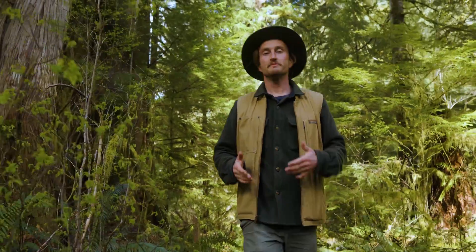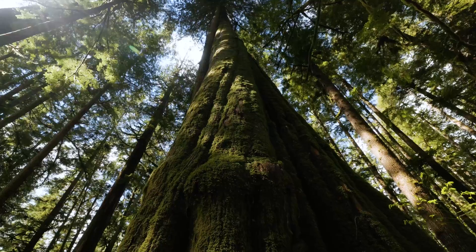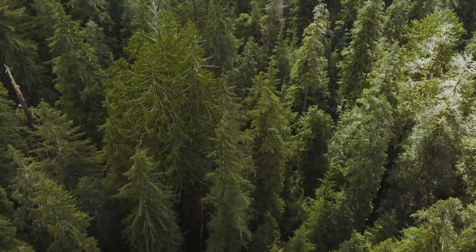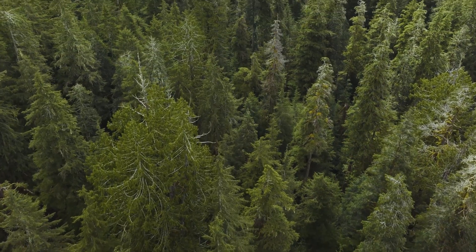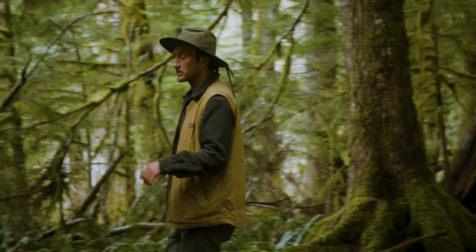Over the past century, demand for toilet paper has contributed to the destruction of these primary forests, and ecosystems like this are now incredibly rare. Stands of ancient trees like this currently make up less than 1% of all the forests we have here in British Columbia.